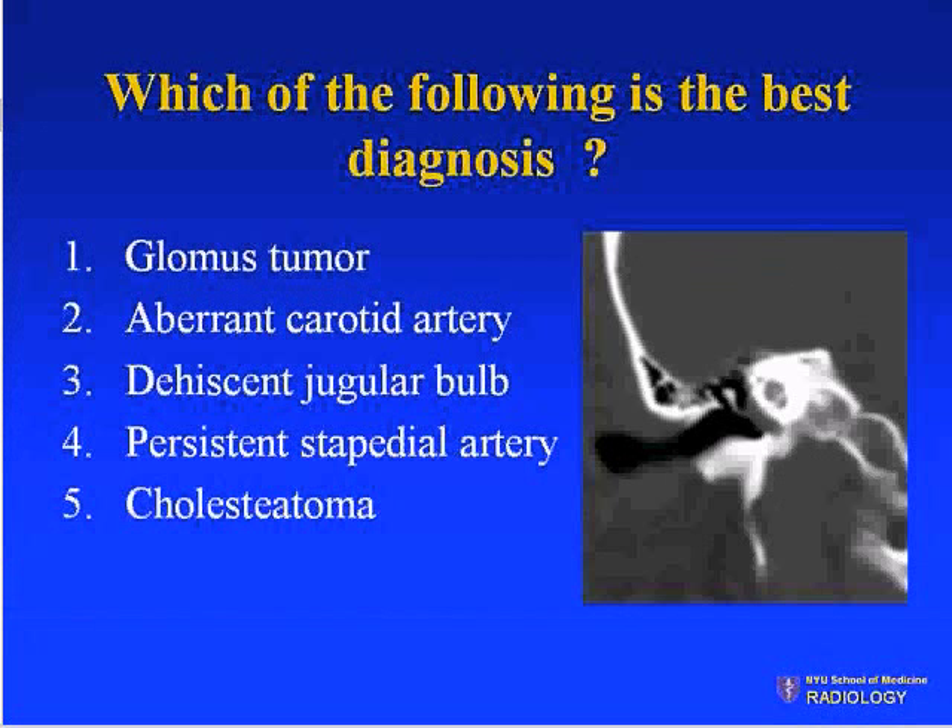Which of the following is the best diagnosis? Number one, glomus tumor. Number two, aberrant carotid artery. Number three, dehiscent jugular bulb. Number four, persistent stapedial artery. Number five, cholesteatoma.